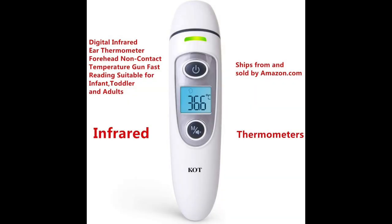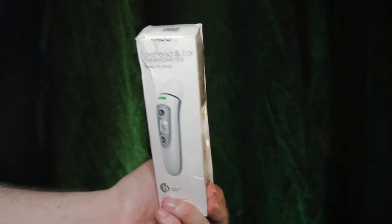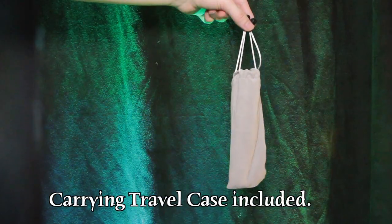You wake up and you feel like you have a fever — you're no doctor, how terrible is your fever? Well, now with the KOT thermometer that uses an infrared sensor, you can check on your own. Worried about accuracy? No worries — you can check twice within your ear or swipe on your forehead with this one.